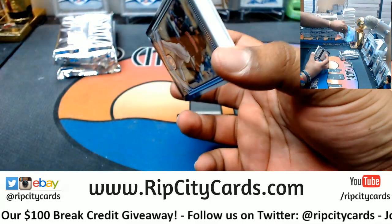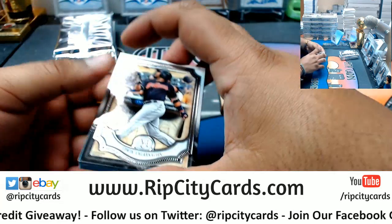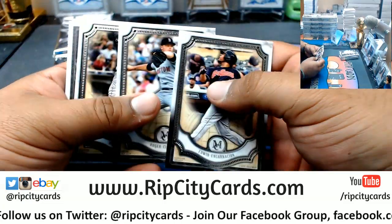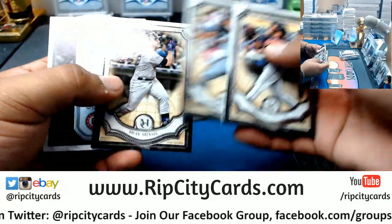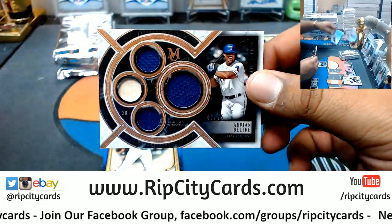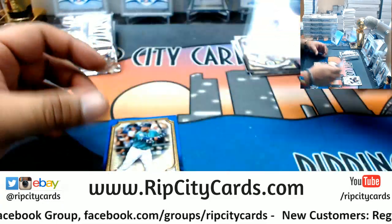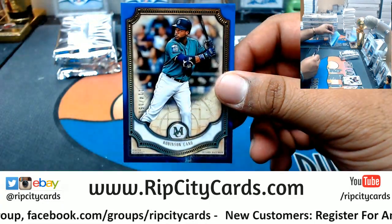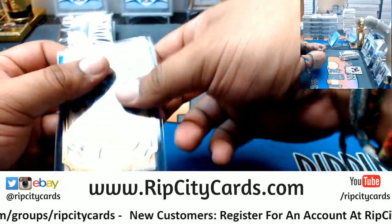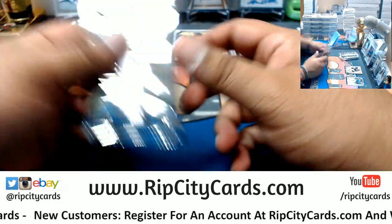LeBron only signs Upper Deck, so I don't think it'll be that big of a deal, but we'll see. Edwin Encarnacion, Indians — my first look at the Museum and as always, absolutely gorgeous. Adrian Beltre quad relic to 75 for the Rangers. Robinson Cano to 150, Mariners. Like I said, LeBron only signs Upper Deck products, so I don't see that being an issue.